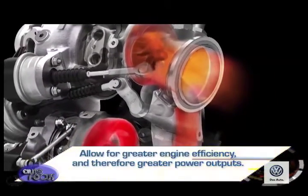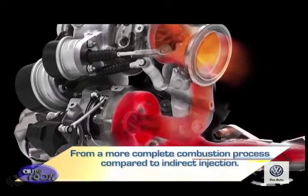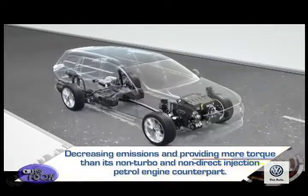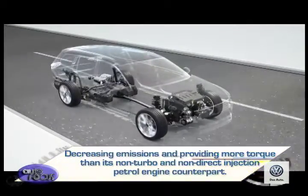These in combination allow for greater engine efficiency and therefore greater power outputs from a more complete combustion process compared to indirect injection, while also decreasing emissions and providing more torque than its non-turbo and non-direct injection petrol engine counterpart.